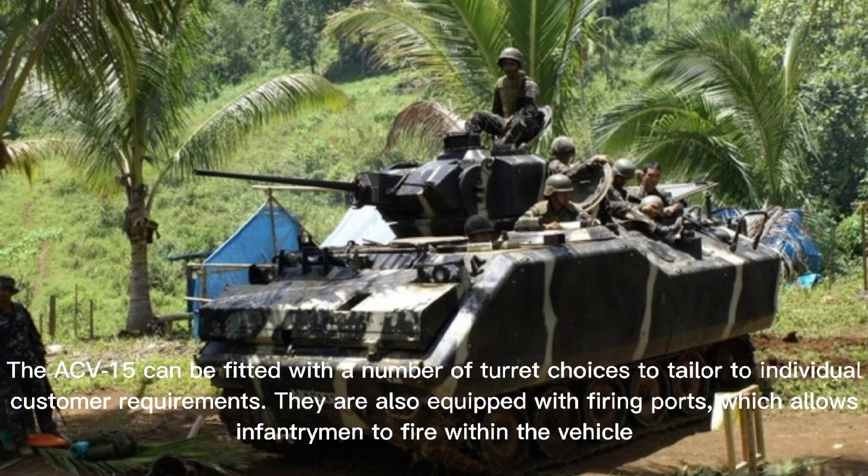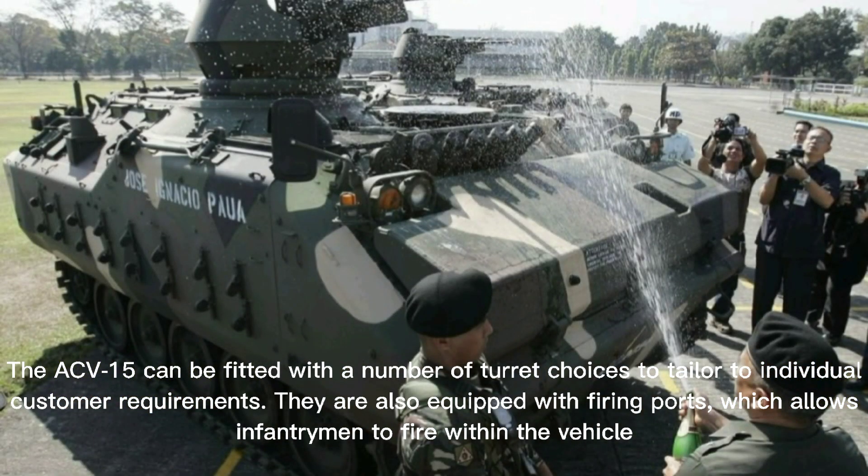The ACV-15 can be fitted with a number of turret choices to tailor to individual customer requirements. The vehicles are also equipped with firing ports, which allow infantrymen to fire from within the vehicle.